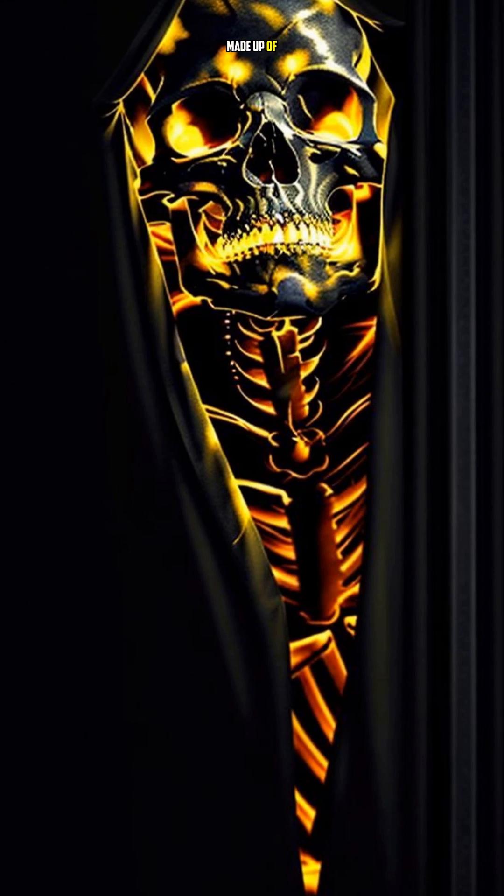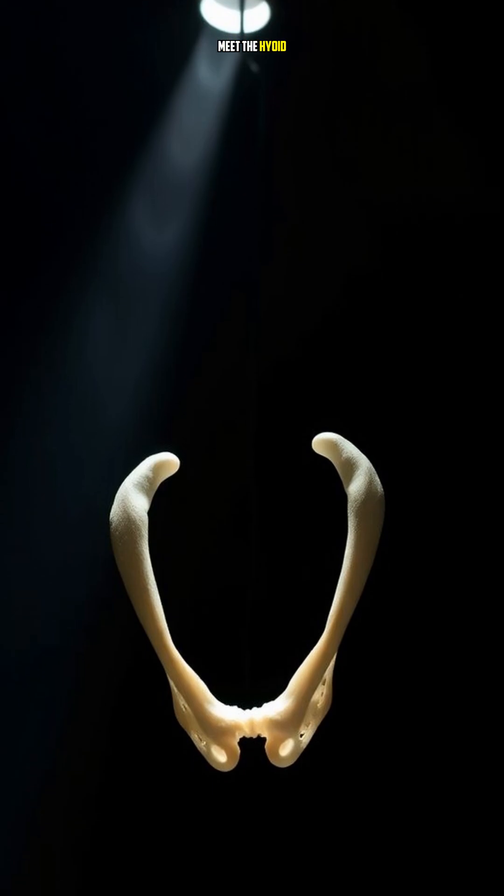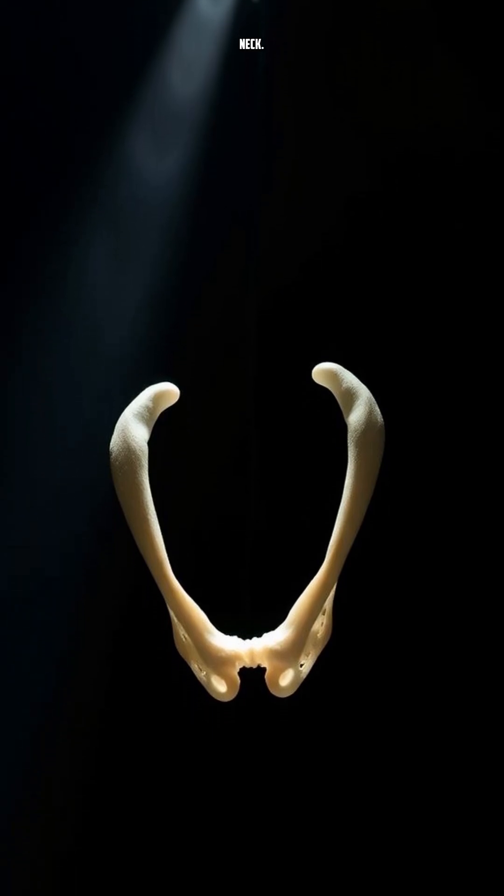Did you know your skeleton is made up of 206 bones? There's one bone in particular that's so strange it's almost alien. Meet the hyoid bone, which is located in the neck.